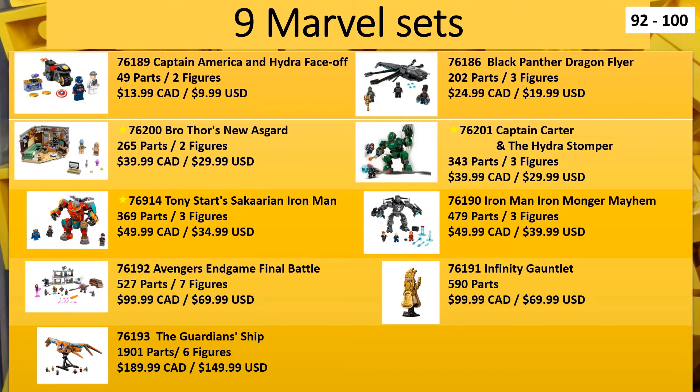Next up we have Marvel sets. There are nine Marvel sets releasing August 1st, bringing the art total up to 100. Three of these sets are new to Europe as well - specifically Thor's New Asgard and the two Marvel What If sets. The Marvel What If sets are for the new What If series on Disney Plus releasing sometime in August. The Guardian ship is something people are looking forward to - it's the first time we get a good-sized UCS-type scale ship, though it is still minifigure-based because it comes with six figures. The Infinity Gauntlet has the gold drum lacquer parts, and I know there are a lot of people looking for those parts.